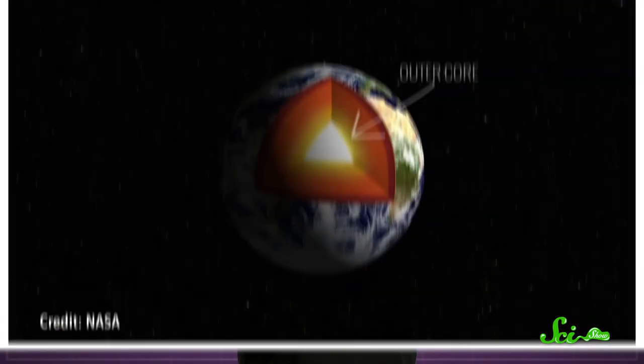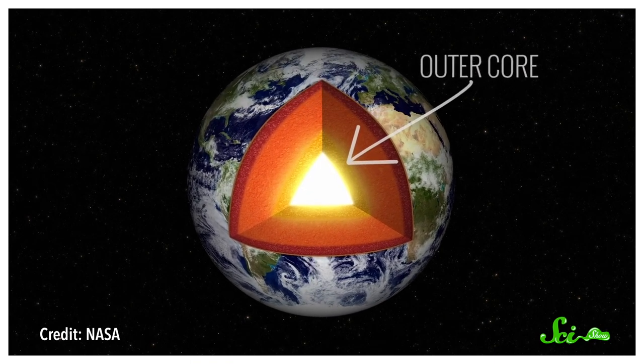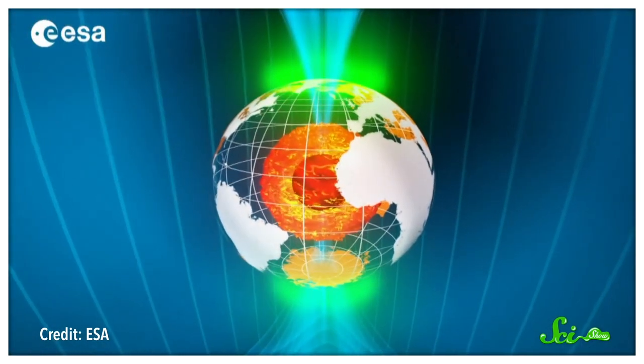People have known about our planet's primary magnetic field for a pretty long time. It's generated by molten metal in the Earth's outer core. Because the electrons in a metal are relatively free to move, that means a bunch of electric charge moving around beneath the surface of the planet. And flowing charge creates a magnetic field. Since there's such a huge amount of molten metal in the 2300 kilometer thick outer core of the Earth, the magnetic field it creates is also huge. But it turns out, superheated liquid metal isn't the only source of magnetism on this planet.